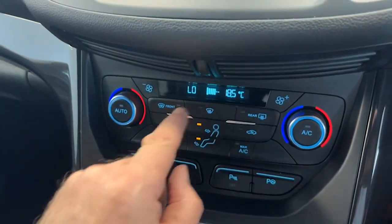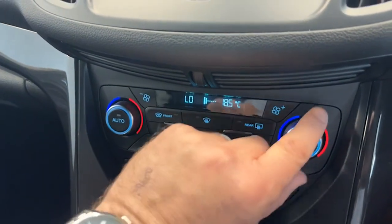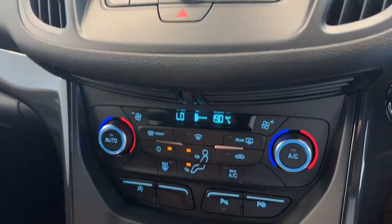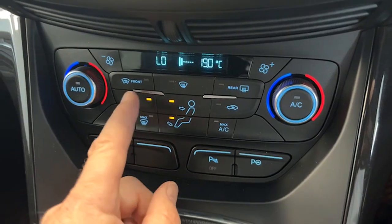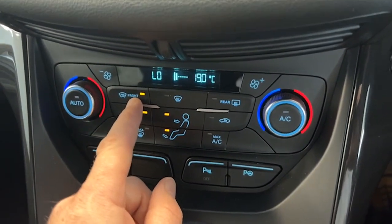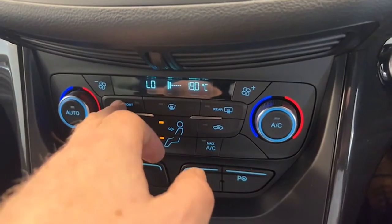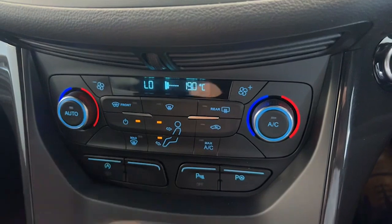Dual climate control — you can adjust either side, one warm one cold as you'd prefer. We've also got the quick clear heated front screen. If your car sits outside and it's frosty, hop in in the morning and you won't need to run back in for the kettle — it'll defrost right away.